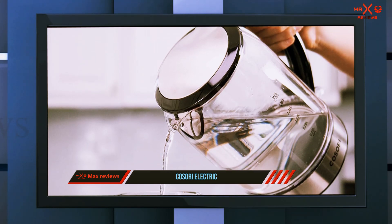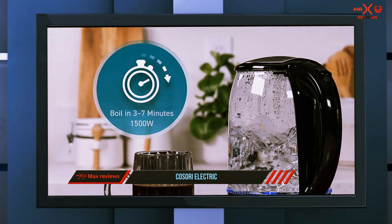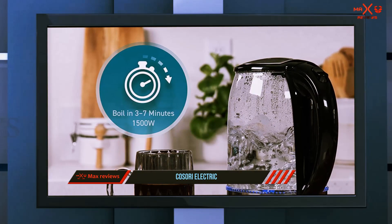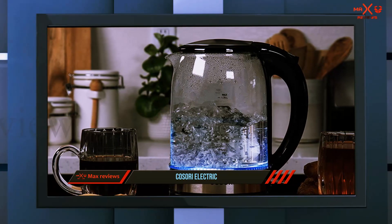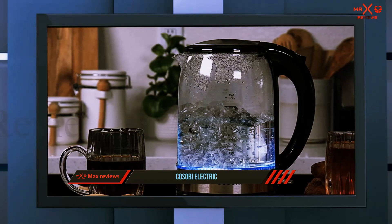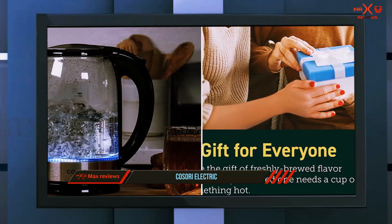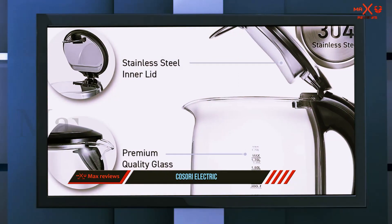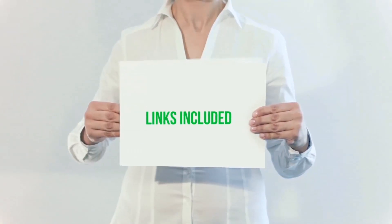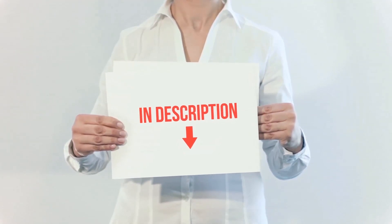The lid also doesn't open all the way, which can make it a little difficult to clean. Other pros to the Kazori kettle include the pleasing blue light that glows while the item is in use, as well as the fact that both sides of the carafe are clearly labeled for easy measuring. Customers also say the water boils fast, so you won't have to wait long for a delicious cup of tea. All of these items are available on Amazon — I have included all the links in the description.